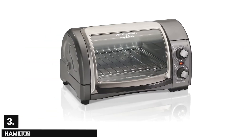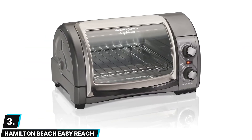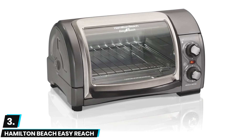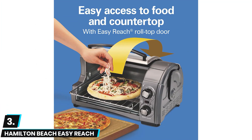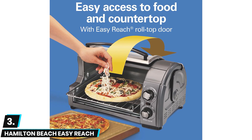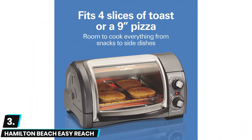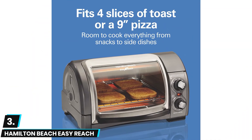Next up at number three we have the Hamilton Beach Easy Reach small toaster oven. This is a great option for those looking to match style with substance, as this aesthetically pleasing model boasts some serious features while looking great on nearly any kitchen countertop. We loved the durable stainless steel construction and the integrated baking rack which comes with two rack positions for a variety of cooking styles.